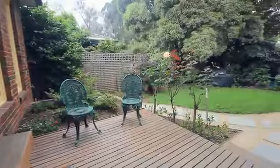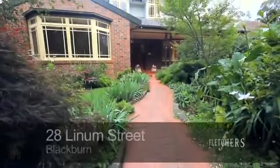Wow Graeme, what a fantastic family home. It's been an absolute pleasure, Graeme and I, to present this home to you today. Thank you for watching and we hope to see you at one of the open for inspections. Thank you.